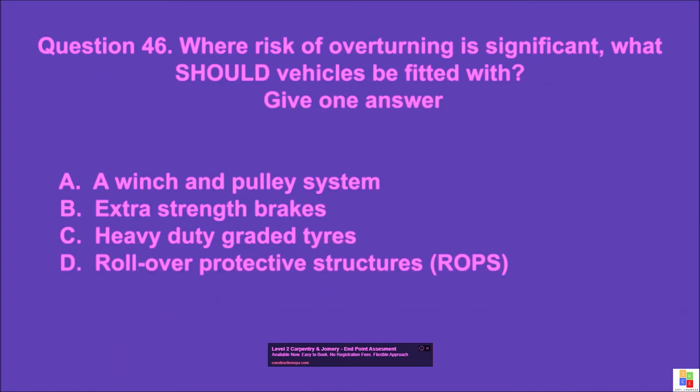Question 46: Where risk of overturning is significant, what should vehicles be fitted with? Give one answer. A: a winch and pulley system, B: extra strength brakes, C: heavy duty graded tires, D: roll over protective structures (ROPS). The correct answer is D.